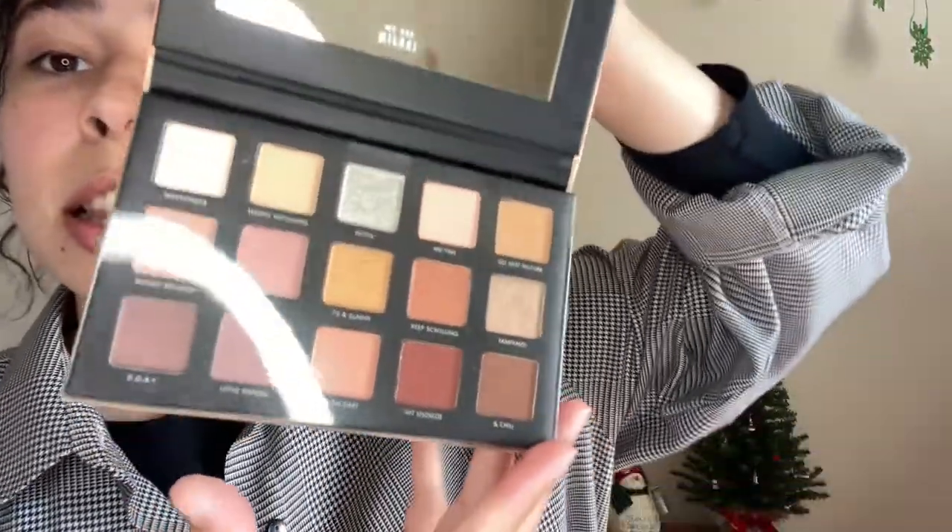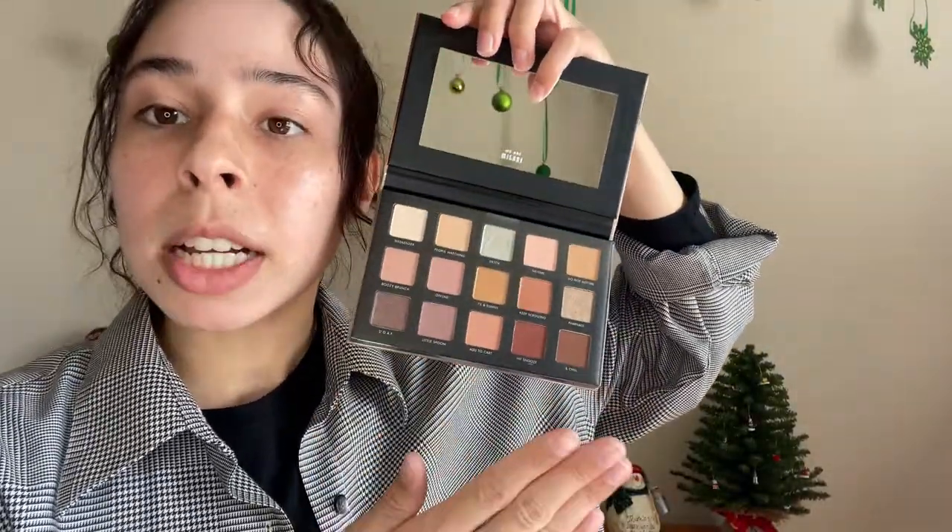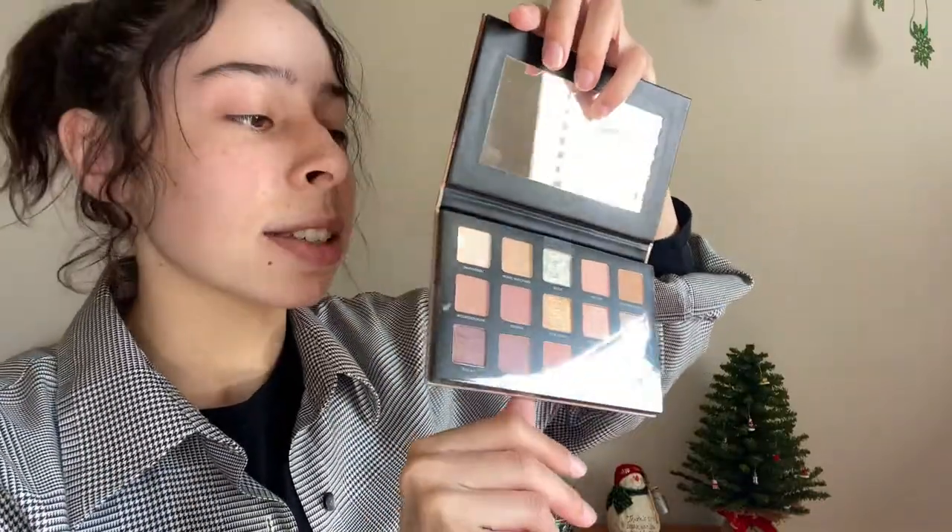Next we got an eyeshadow palette. This is the Milani Glittered Nude, and it looks like this. It comes with a mirror — a really good size mirror in here too, which I like. I love all of these colors. I love that it gives a mix of matte colors and glitter colors as well.